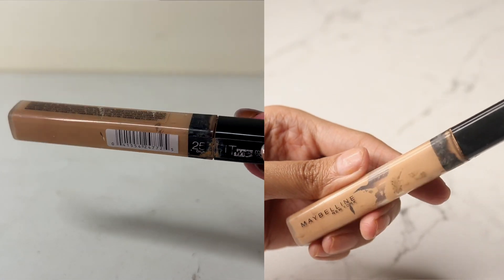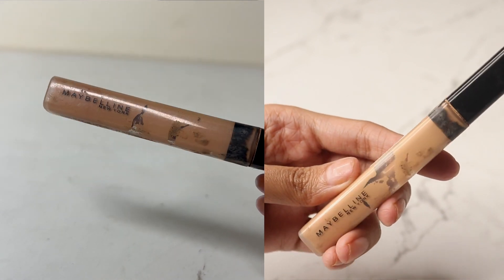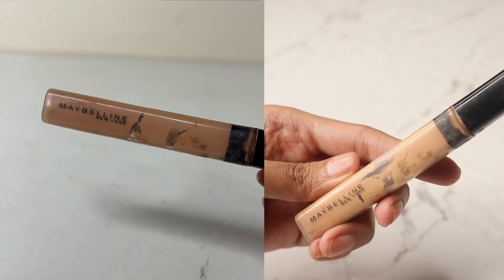Let's talk about the concealer. I used it quite a few times - we have the Maybelline Fit Me Concealer. I do see a little bit of windowing happening on this one, but I don't feel like it's going to get finished in February because there is still quite a bit of product left. It's going to take maybe one or two more months, but I am loving the progress.